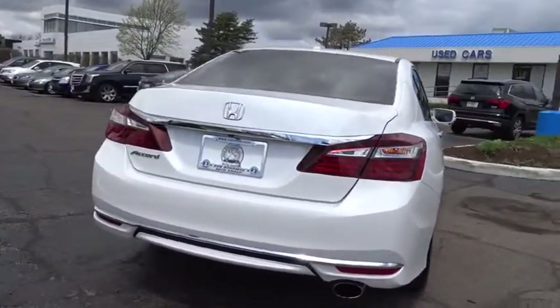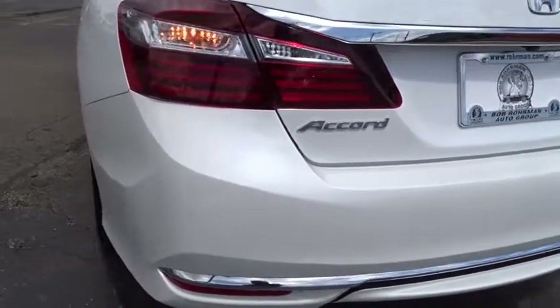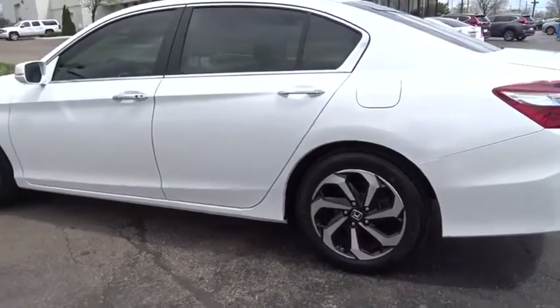Here are some of this vehicle's great options: traction control, power passenger seat, navigation system, dual airbags, power steering, four-wheel disc brakes, heated front seats, fog lights, and electronic stability control.